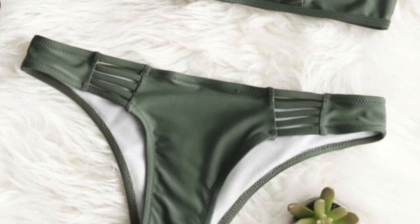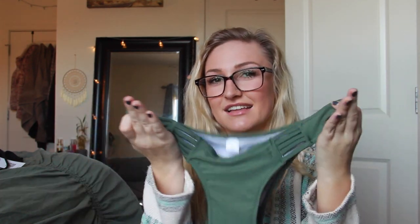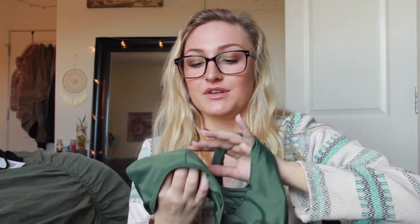Next is the Padded Lattice Front Bathing Suit in army green, retails for $17.99. The bottoms pull a little tight but they are stretchy and they do have a cute little crisscross detail. I really like this top, but the pad that came in it was atrocious. Also when you have it on you can almost see your nipple through it, and the stitching makes it look like you have a second nipple — that's not really the look I'm going for.